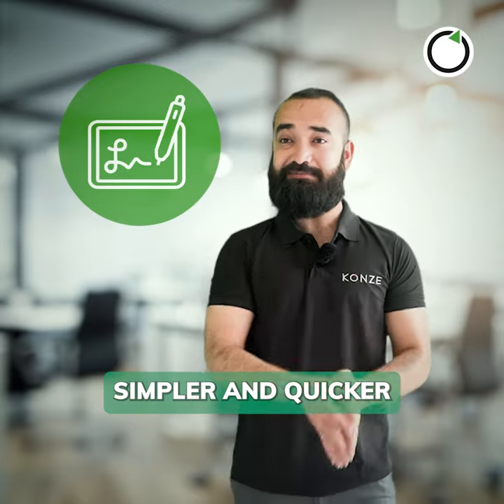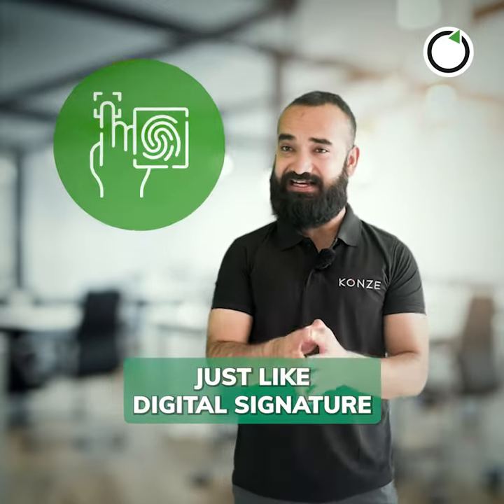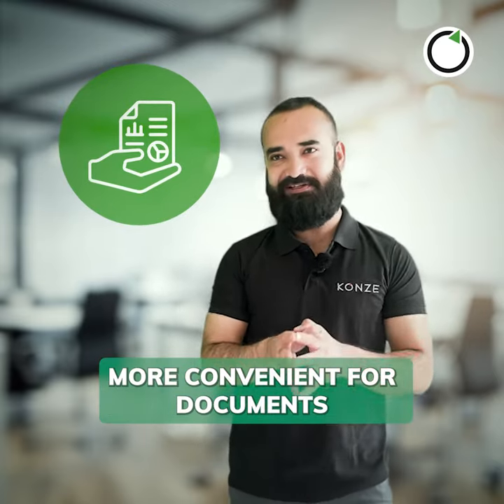Hold on a second. You don't need a digital signature for that. An e-signature is much simpler and quicker for such tasks. It is legally recognized just like digital signatures, but it is way more convenient for documents like employment letters.